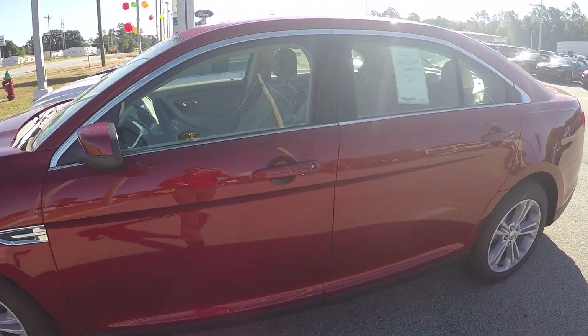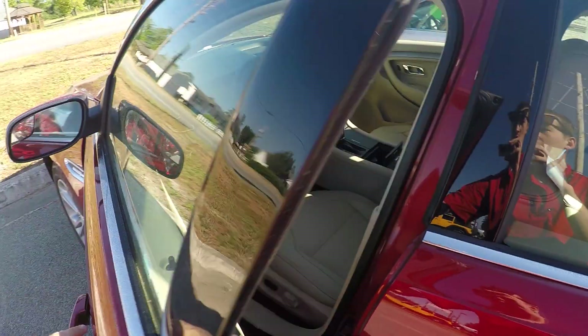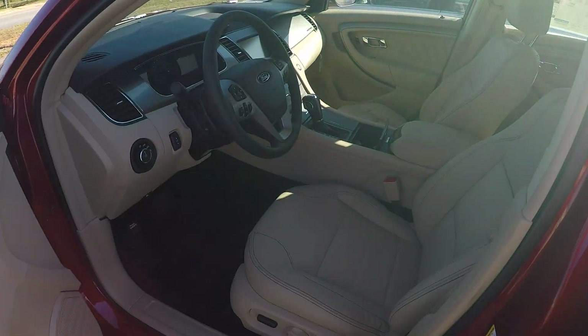Now what I'm gonna do is hop in and pull it off the line. I can actually get into the car without even unlocking it with the key fob — when I grab the handle it does unlock. It does have all your power windows and locks.